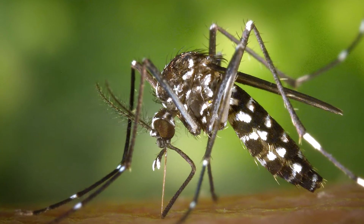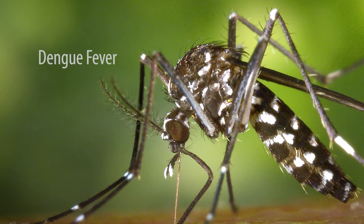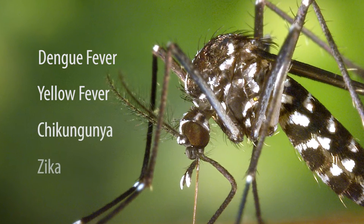These invasive mosquitoes can transmit the viruses that cause dengue fever, yellow fever, chikungunya, and the Zika virus.